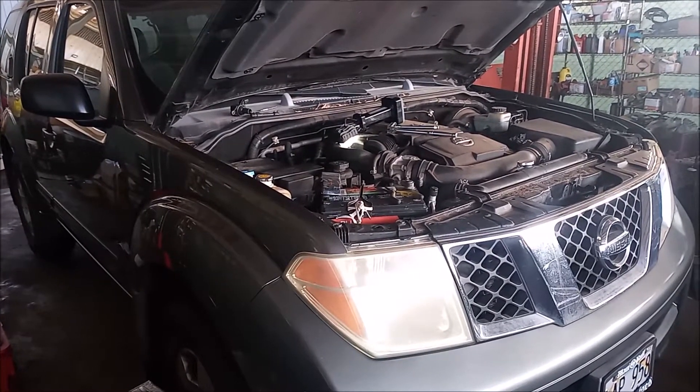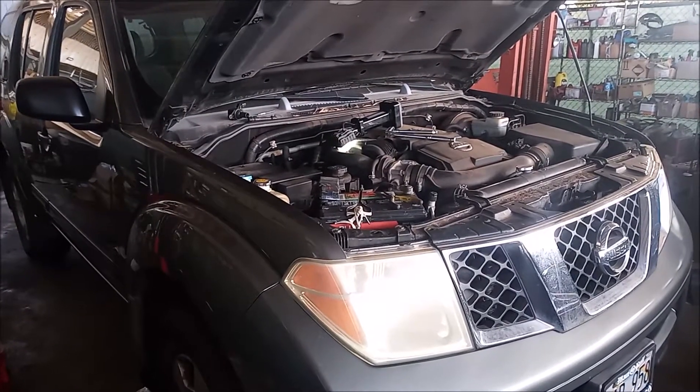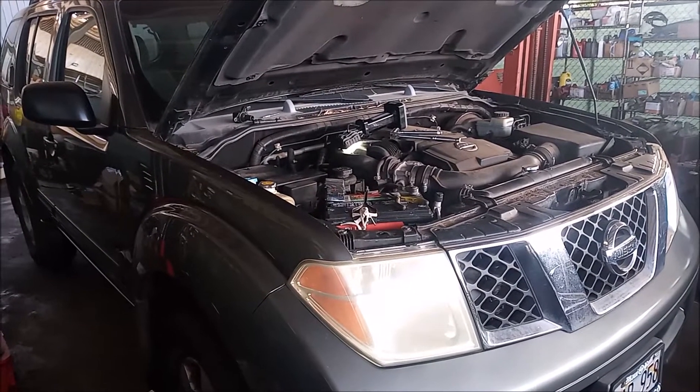This is a 2006 Nissan Pathfinder with a 4.0 liter V6 engine. The issue it's having is a P0301, which is a misfire on cylinder 1.